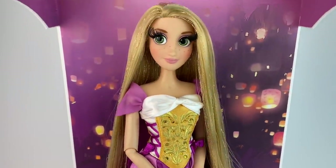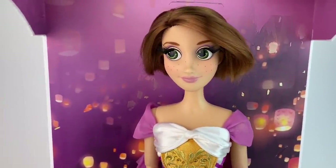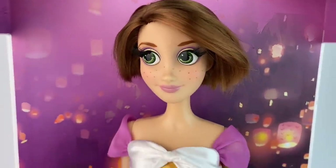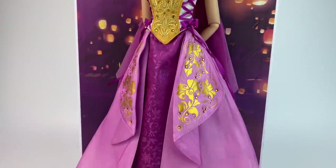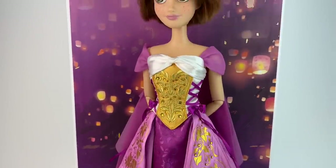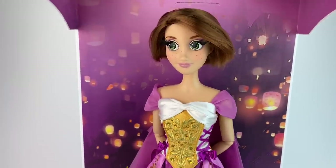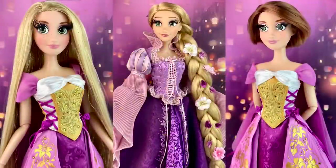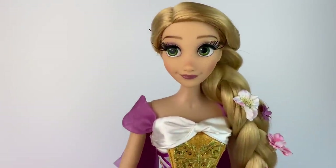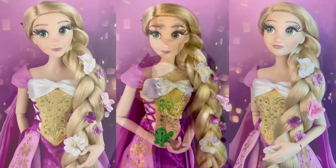As a special added surprise, we have Rapunzel in her brown hair — that's the wedding limited edition doll — wearing the new outfit. In my opinion, out of all of them she's probably the one rocking this outfit the best; she looks so pretty with the brown hair and all the light purple. Let me know in the comments which one you think rocked this dress better. That's pretty much all for today — I hope you were able to get her. If not, keep an eye on the website as she could return, and check your local stores again. Stay safe and I'll see you on my next video — bye bye!